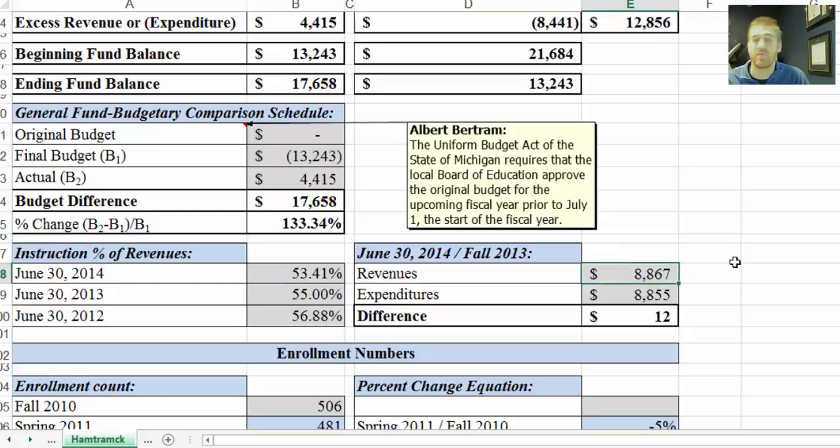Over here we have revenues divided by fall 2013 and expenditures divided by fall 2013 — that takes the total revenues and divides by that corresponding fall count, and then shows the difference. This is something you can look at from year to year to see if it's trending upwards or downwards. Again, look for skewing — if there was a large contribution or a capital outlay, any large expenditure included in the current year.